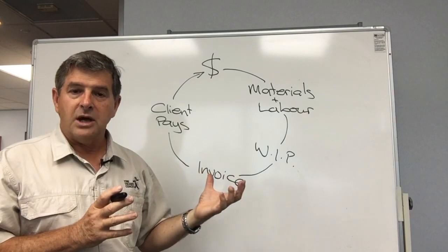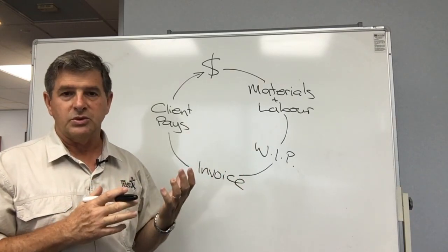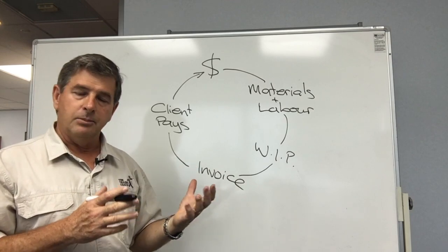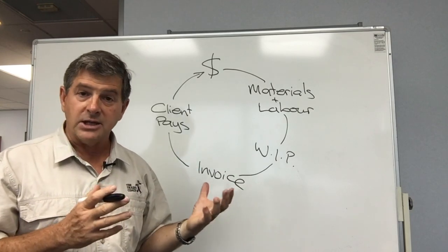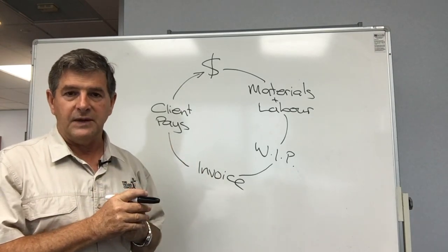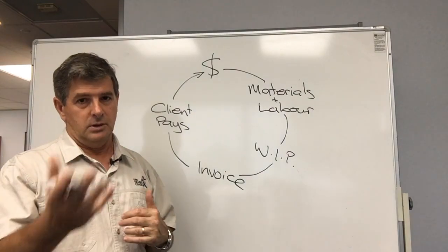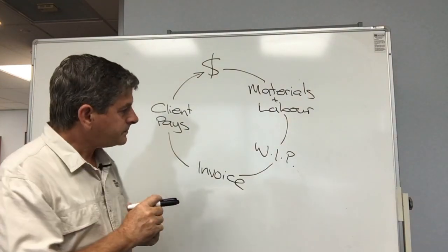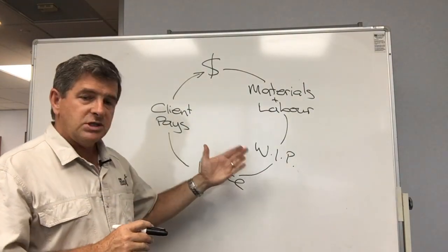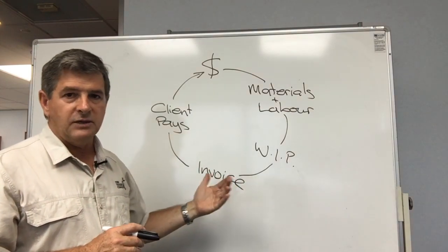Also, the client themselves is probably going to be a little bit annoyed if they start getting all these extra bills at the end when they're possibly starting to run low on cash themselves. Whacking in more variations at the end is only going to compound that problem for them and by default for you. So get variations billed out as fast as possible and add those to your regular invoicing cycle.